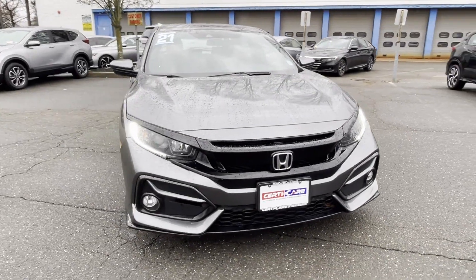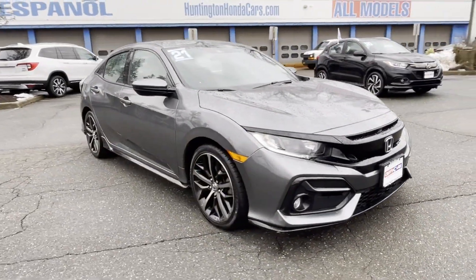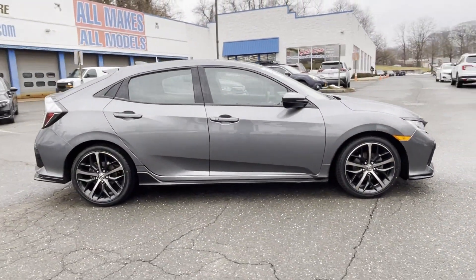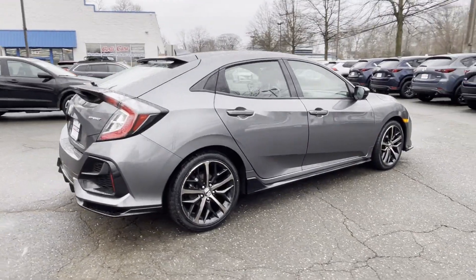2021 Honda Civic Hatchback with less than 29,000 miles on the odometer. This sedan combines safety and comfort with style and performance.